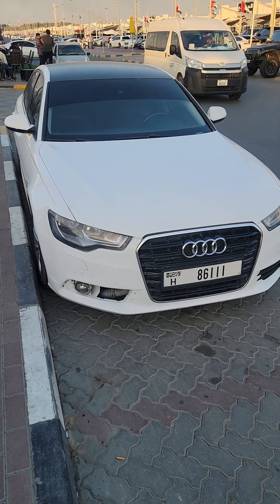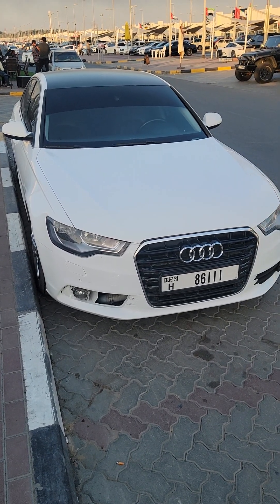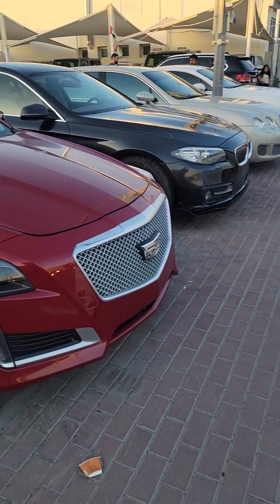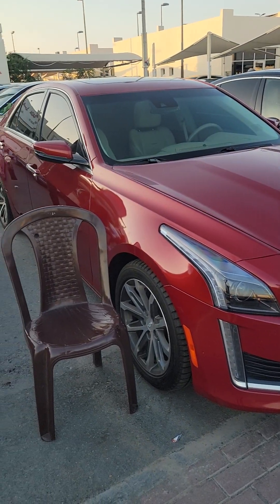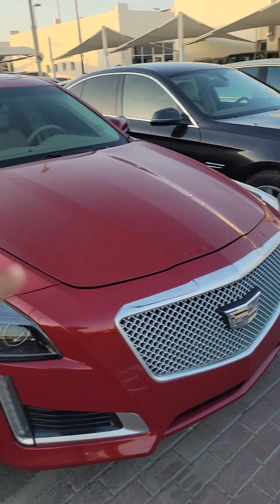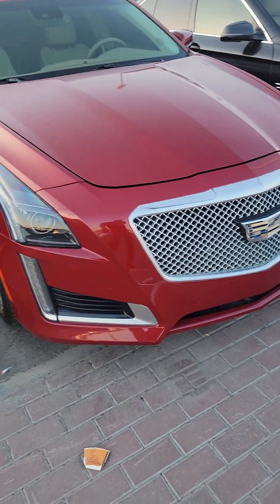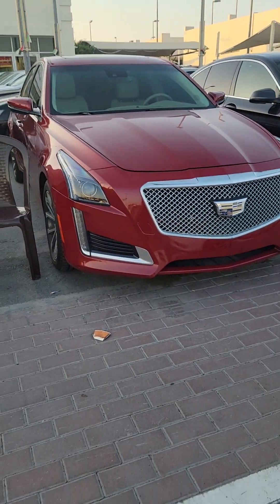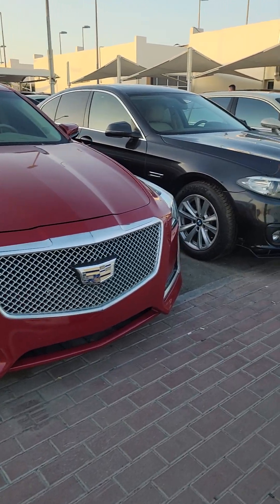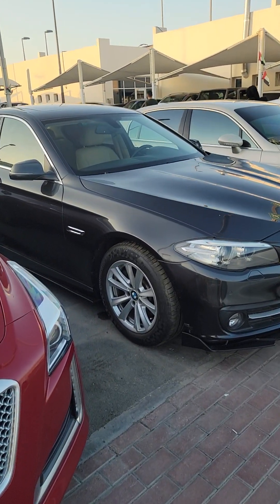This Audi is also for sale — 2013 model Audi A6, price is 30,000. Here is Cadillac CTS 2016.